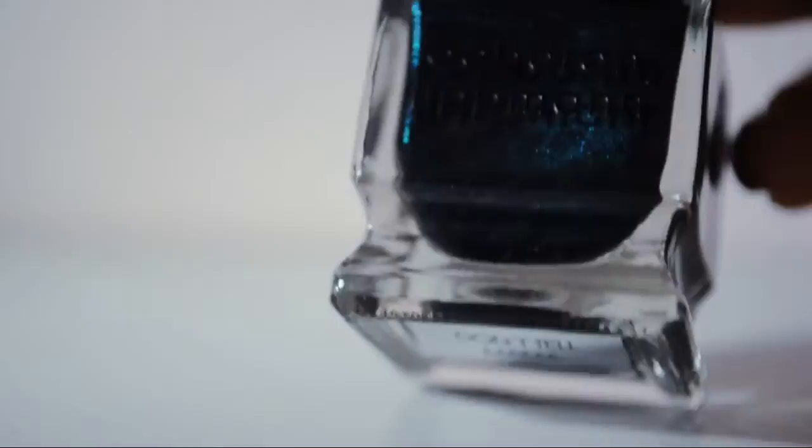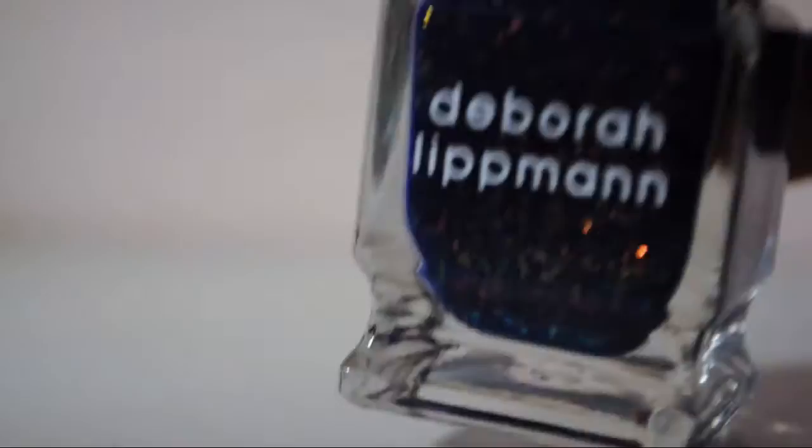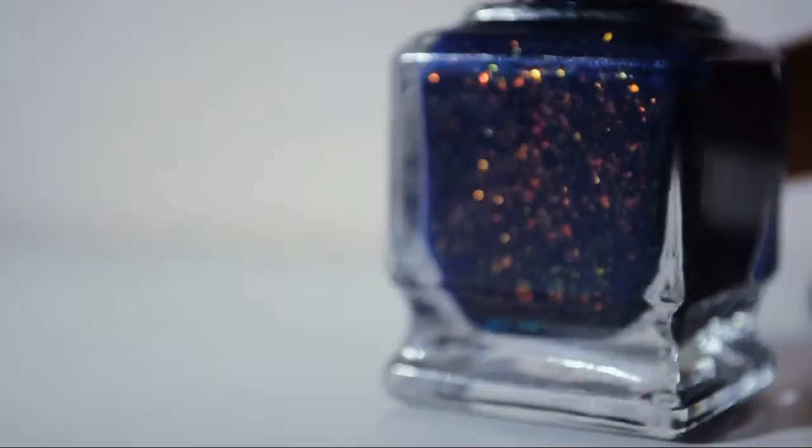This one is Hit Me With Your Best Shot. This is Don't Tell Mama — it's like a deep, shimmery green. And this guy is Ray of Light — it is a blue base with red to orange to green flakes.